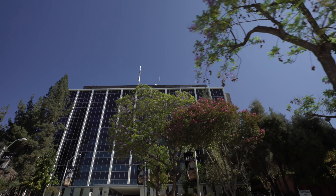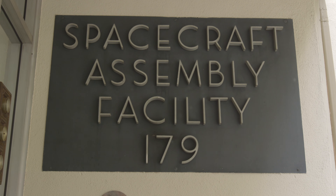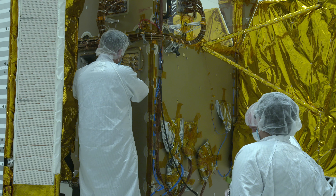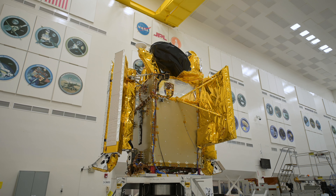We're at NASA's Jet Propulsion Laboratory in the Spacecraft Assembly Facility. This is where we build, assemble, and test major elements of the SWOT spacecraft.